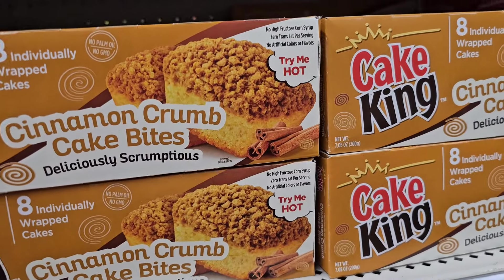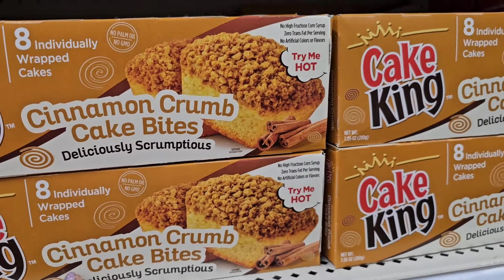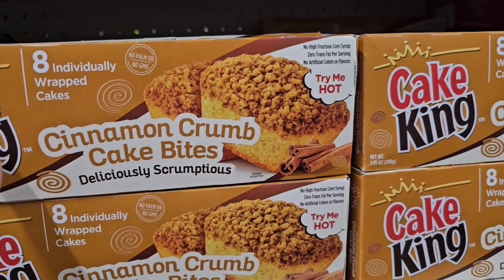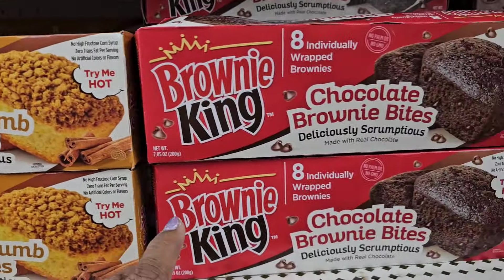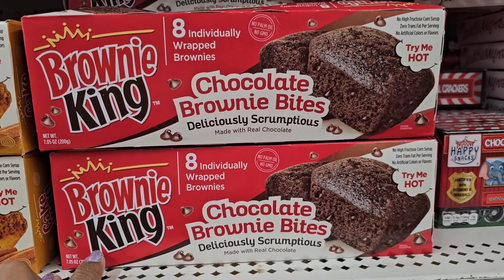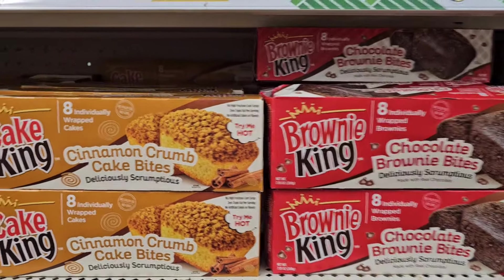Here by Cake King, they have cinnamon crumb cake bites — deliciously scrumptious. And these are 8 individually wrapped cakes. And here they also have the Brownie King, 8 individually wrapped brownies, chocolate brownie bites. So they got this.